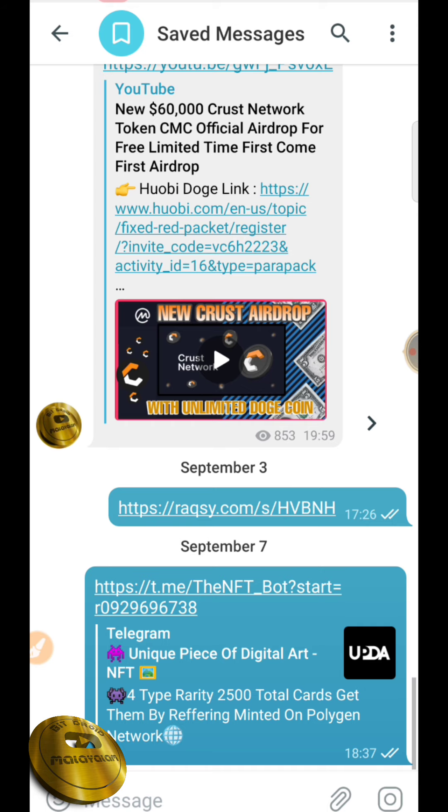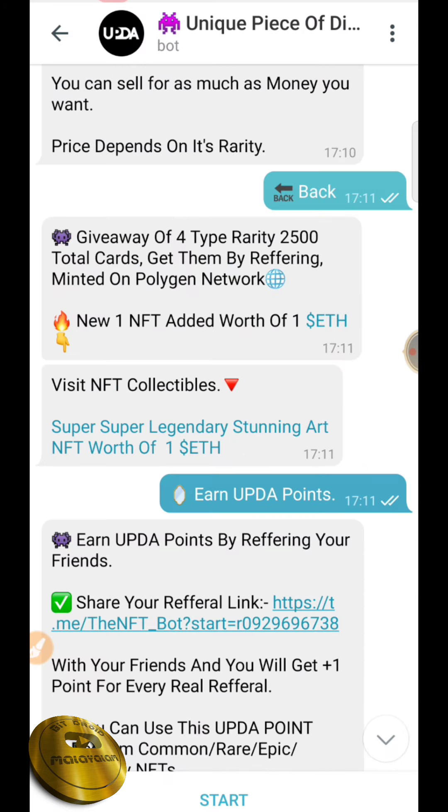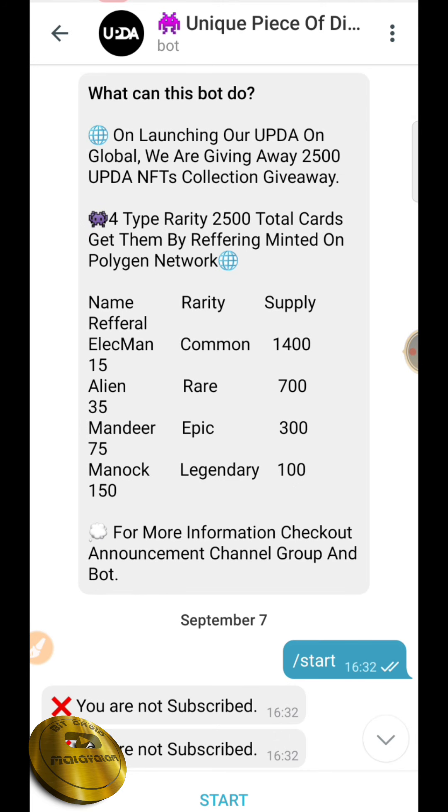Now we are going to collect the NFT. The link is in the description box — just click there. We are going to start this bot. The first thing we are launching is UPDA. We are giving away 2500 NFTs. Now we are going to supply the NFTs.